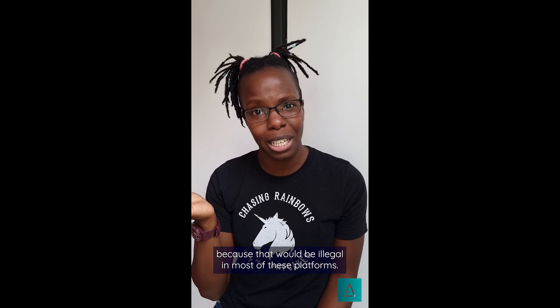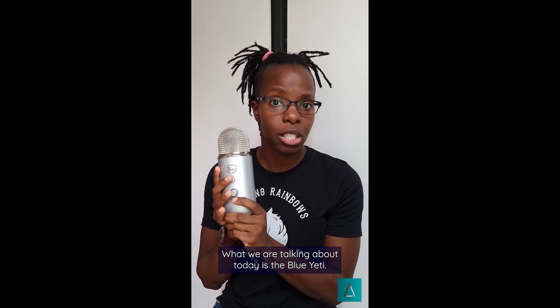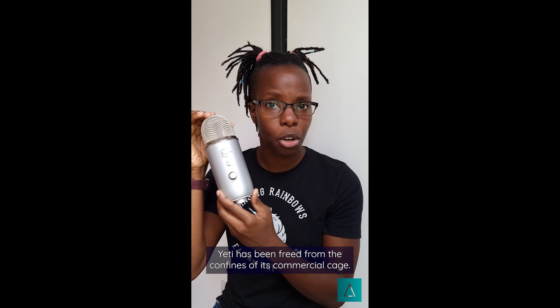Hello, you glorious sound baby. It's your delectable audio auntie causing delicious audio anarchy on your newsfeed. And today we're talking about f***ness. Now of course we're not actually talking about f***ness because that would be illegal on most of these platforms. What we are talking about today is the Blue Yeti.